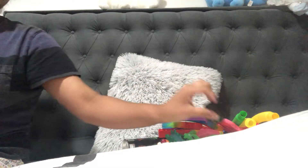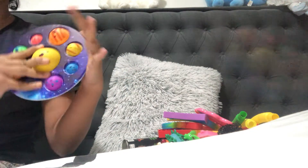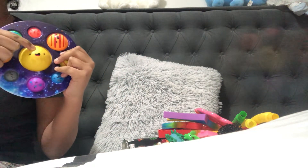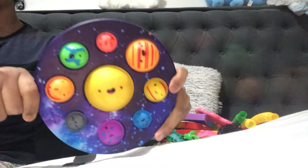This is one of my favorite fidgets — it's a planet puppet. I got it from online. You can see all the planets and the sun in the middle — they have mini faces, it's so cute.